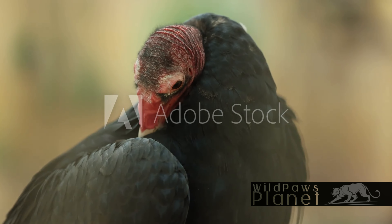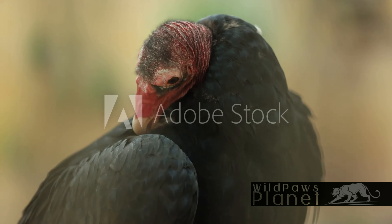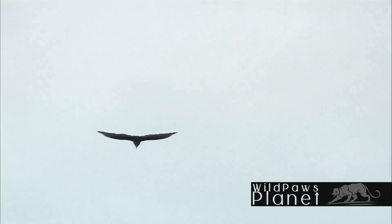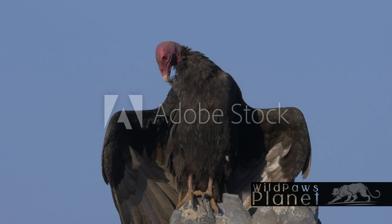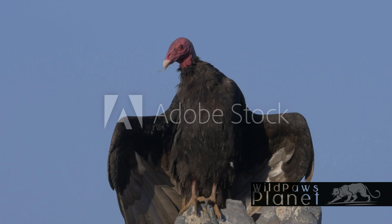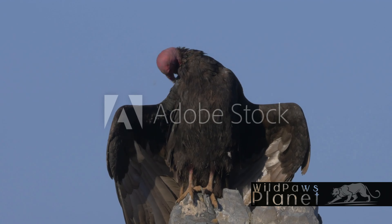Did you know that turkey vultures play a crucial role in maintaining a clean and healthy ecosystem? These unsung heroes of nature are scavengers, constantly on the hunt for their next meal. But unlike other predators, turkey vultures don't go after the living. Instead, they feast on carrion — the remains of animals that have already passed away. This might not sound particularly appetizing to you and me, but to a turkey vulture, it's a banquet. And their unique diet has a profound impact on the environment.